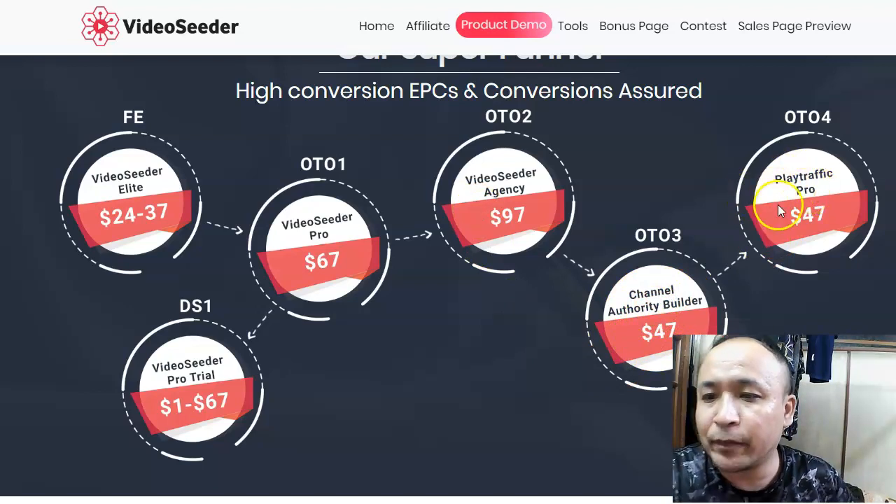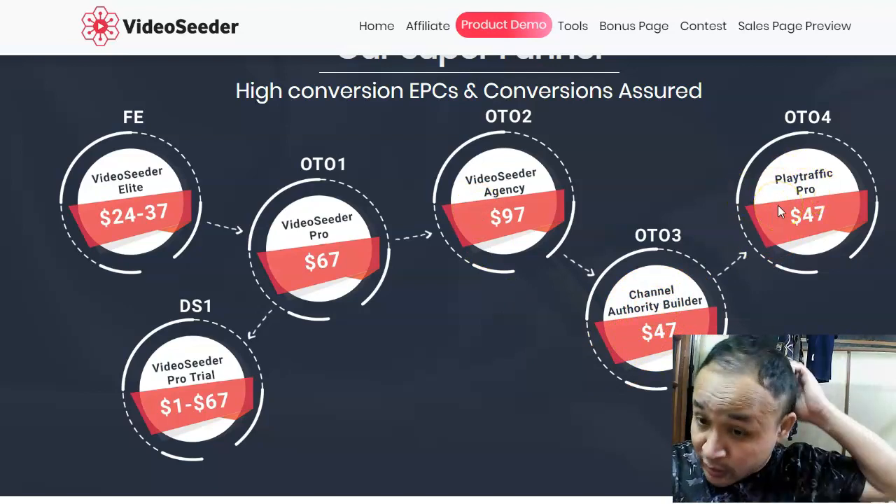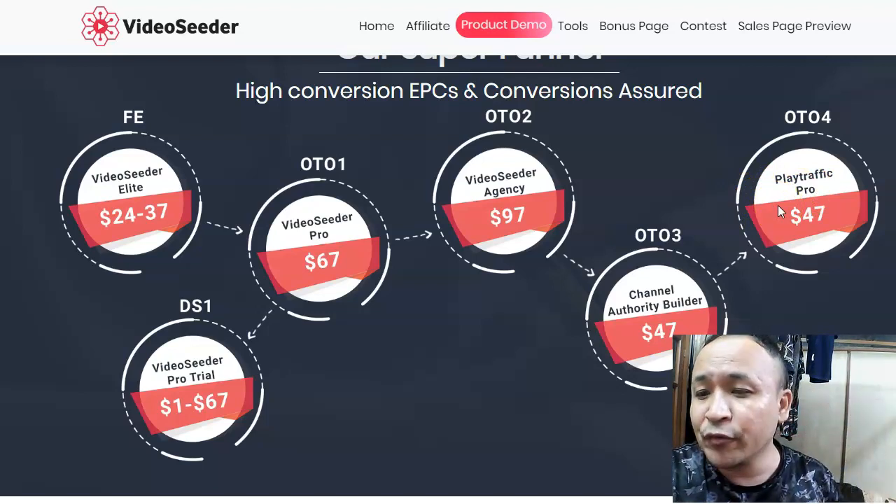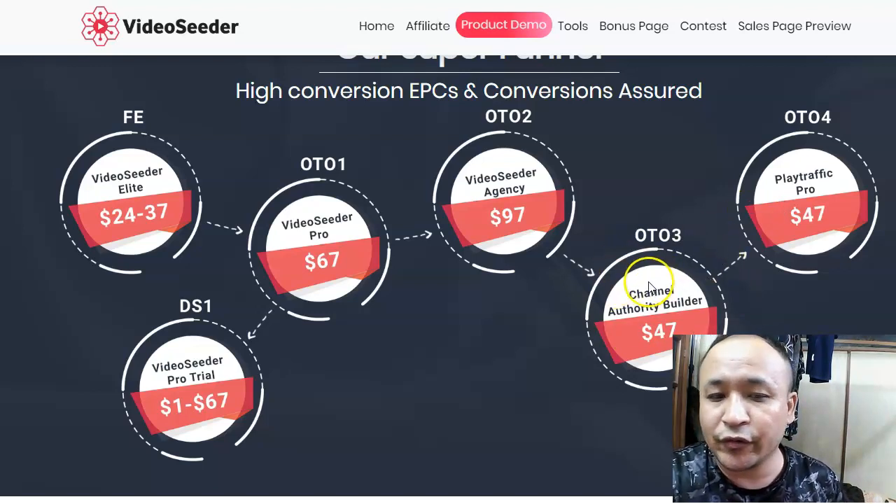OTO4 is called Play Traffic Pro. I'm not very sure about this one — I don't have access to it and I don't recommend it. You don't need this. If you're looking to purchase any OTO, I recommend OTO3.